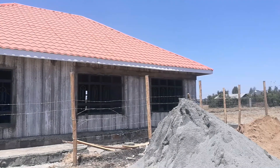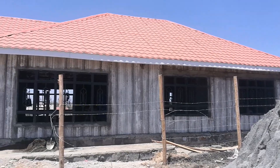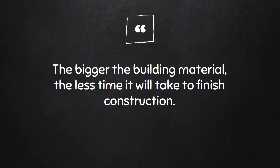Like I said in the intro, it took approximately one week to install these panels. This time-saving benefit came because of the principle that the bigger the building material, the less time it will take to finish construction. So if time is important to you, then you can consider using precast concrete wall panels for your upcoming house.